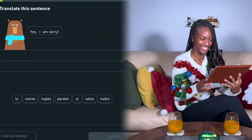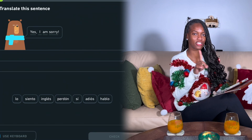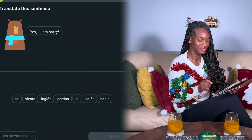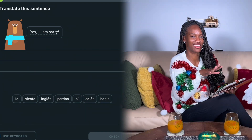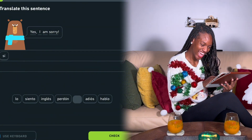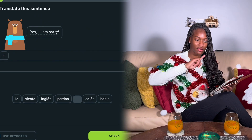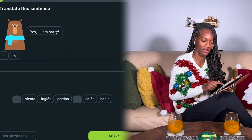All right, let's get back to the lesson. Translate this sentence: 'Yes, I am sorry.' Yes is 'sí.' I is 'yo.' Am is 'soy.' Sorry is 'lo siento.' Don't you know when you got a sneeze and it doesn't come out? Say elephant repeatedly and it'll go away — elephant, elephant, elephant. I don't know if I believe it or not, but I ain't got a sneeze anymore, so maybe it does work. So 'yo soy' — actually, 'lo siento' already means 'I am sorry,' so you can just say 'lo siento.' Sí, lo siento. Good.